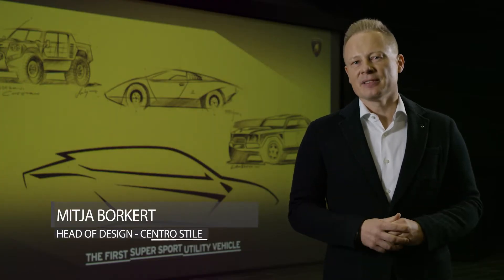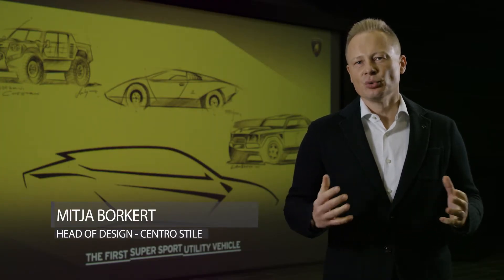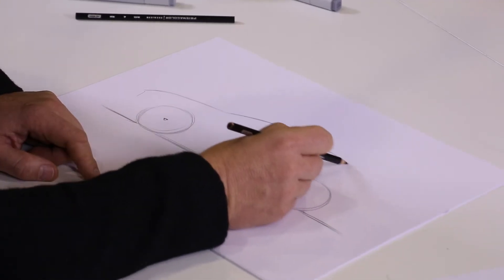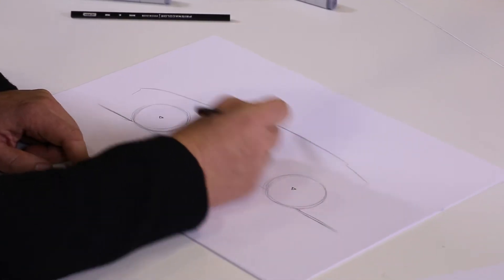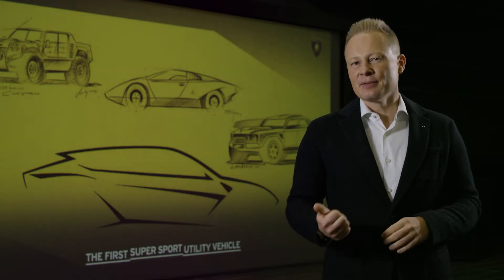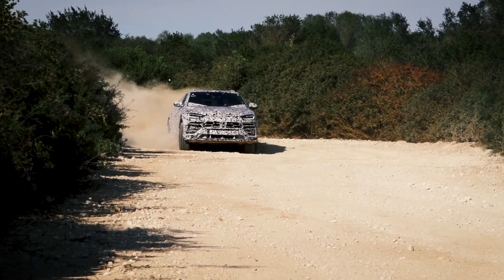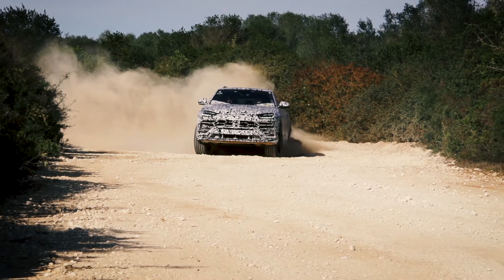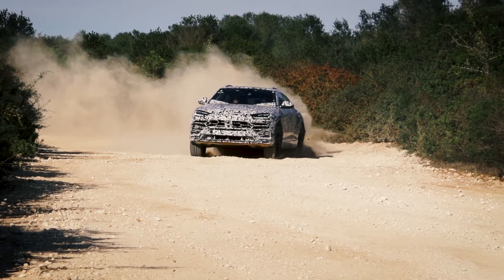A Lamborghini must have the most extreme proportions, and the Urus will have proportions that are absolutely outstanding — you have never seen on the road before. My philosophy is always expect the unexpected, and first of all the Urus is a Lamborghini because it also looks unexpectedly beautiful. The car is outstanding in terms of architecture and proportion.